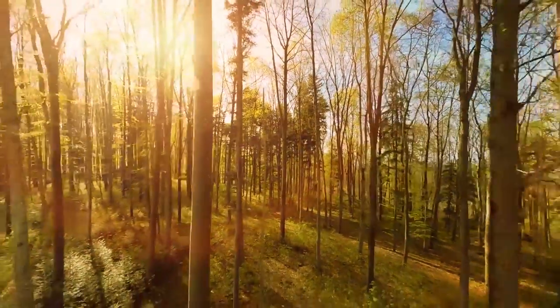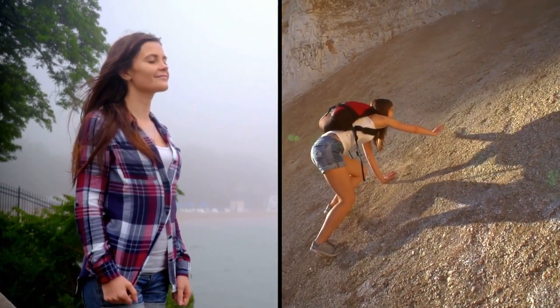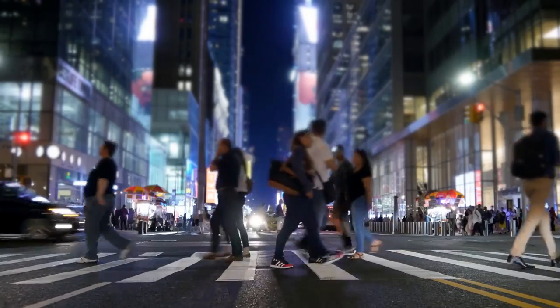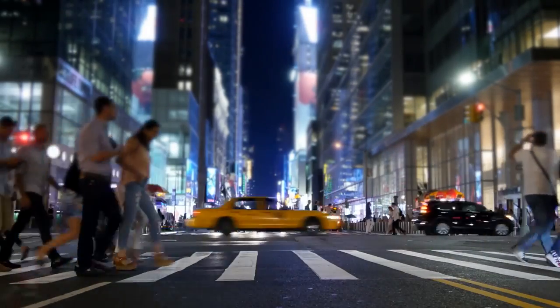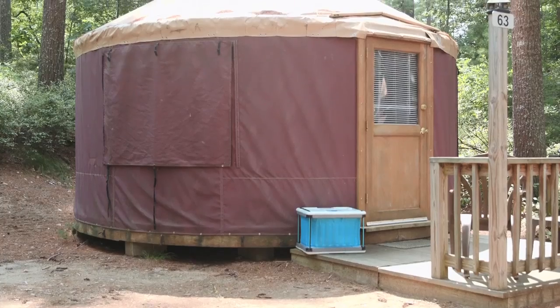The great outdoors — you can't beat it. The smell of fresh air, the beauty of nature and the thrill of an expedition. Camping may be all about the call of the wild, but there are definitely some things we miss from civilization when we're out on the trail. These 10 amazing camping inventions will leave you stunned.